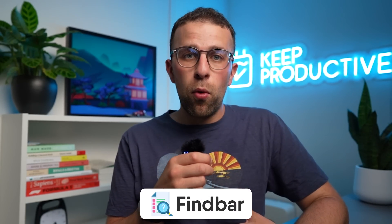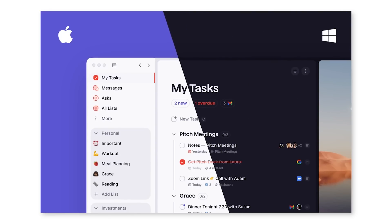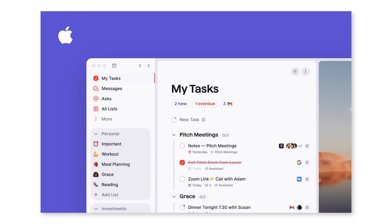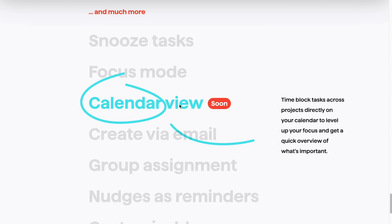Inside the app I also noticed they have a find bar — it looks like it's going to be more of a command center for managing things — and they appear to have all the filtering abilities as well. They do state on the website it's going to be cross-platform: iOS, Android, Mac, and Windows, available on all major devices, which is great news.